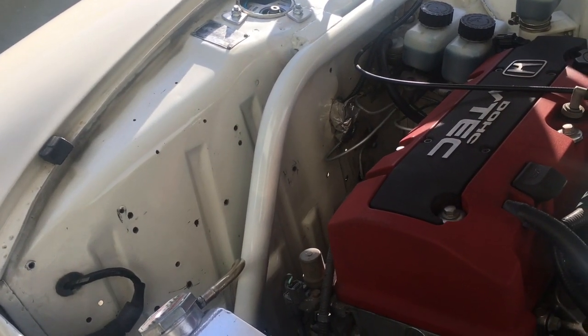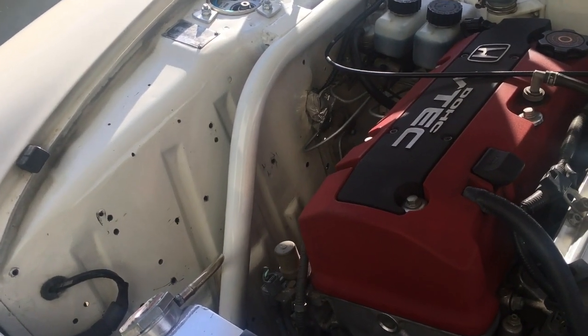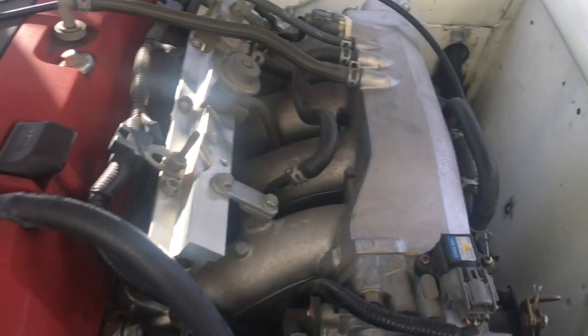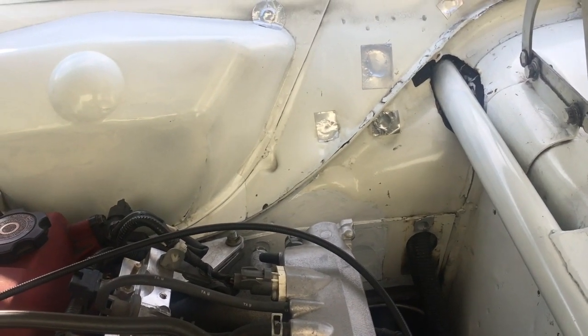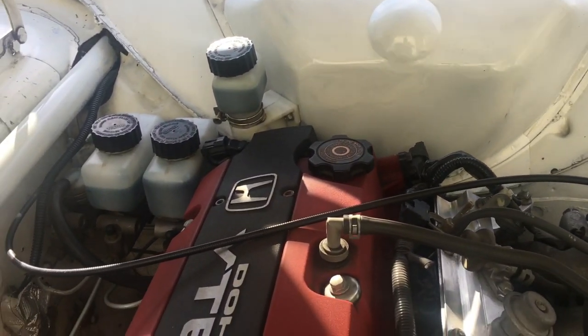This car was already engine swapped when I first bought it 24 years ago. It had a twin cam Fiat motor and a five-speed in it, so there are a lot of different holes from different mounting things over the years. And there's plenty of holes from things that were abandoned during the swap from left to right-hand drive as well.